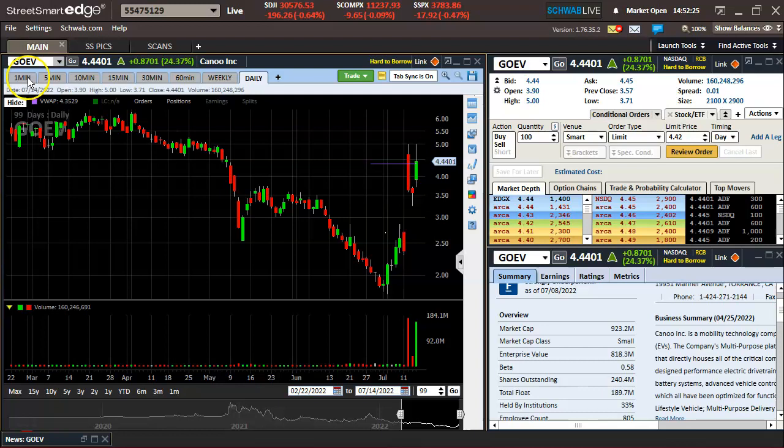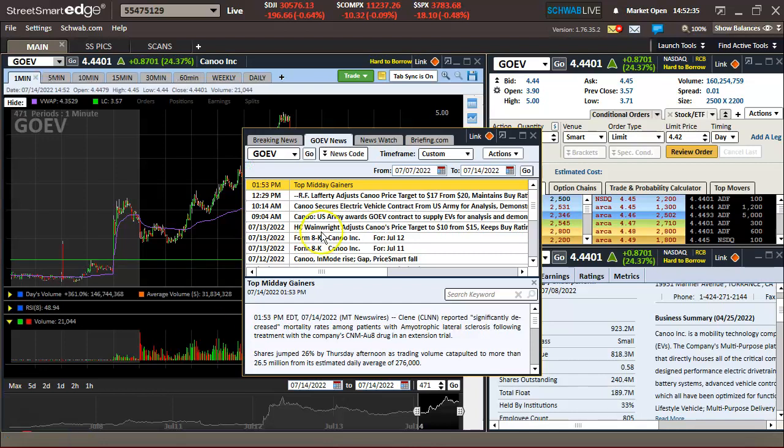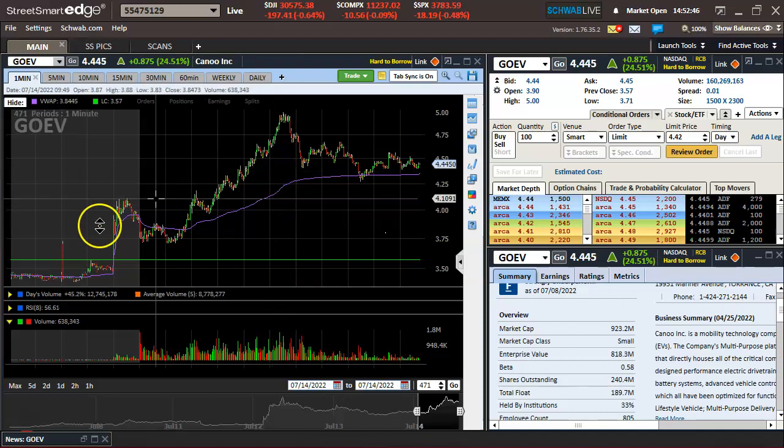So we got GOV/GOEV — solid push, recent mover, pretty sure on some good news, contract news. U.S. Army — yes, that is today, and there was a price target from $17.20. Some good news here.